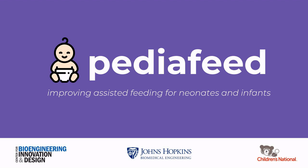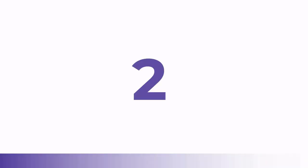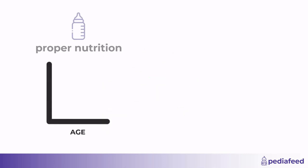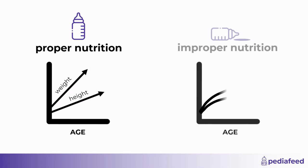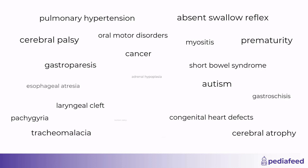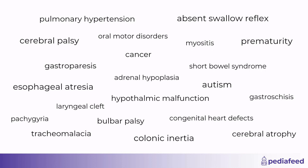Hello. We are PediaFeed, and our mission is to improve long-term assisted feeding for neonates and infants with a novel feeding tube that reduces tube displacement. The first two years of a child's life are the most essential for development. Improper nutrition during this critical period of growth can result in drastic impairments later in life. Hundreds of conditions can hinder a child's ability to feed properly, making it crucial to find an alternative method of feeding.